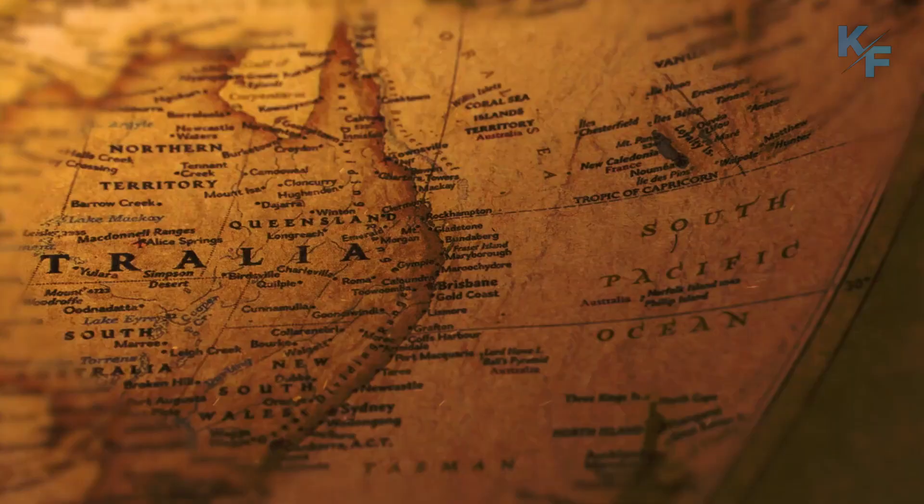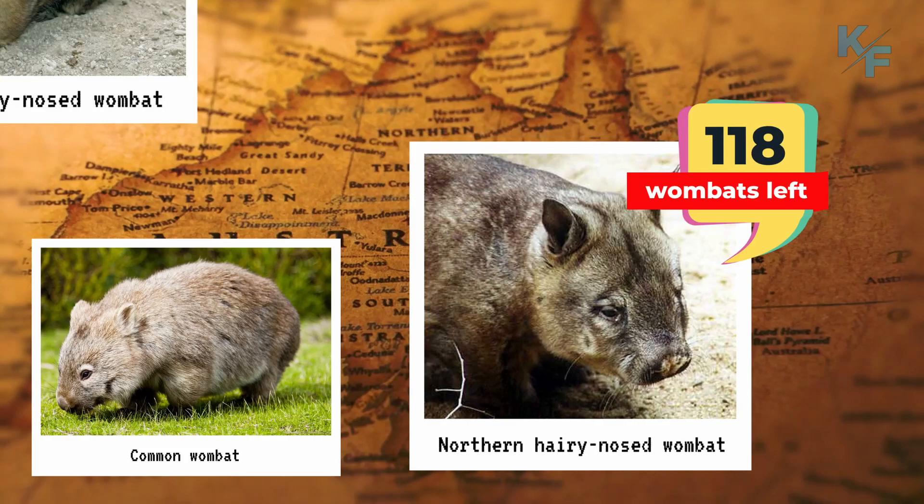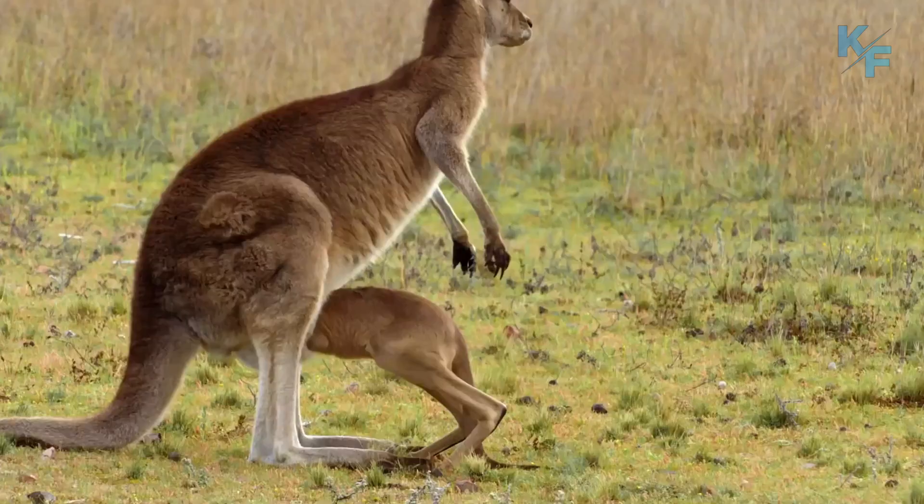There are three species of wombat. The common wombat is the most numerous and widespread and has a bare nose. The northern hairy-nosed wombat and the southern hairy-nosed wombat are distinguished by their hairy noses, softer fur, and larger ears.